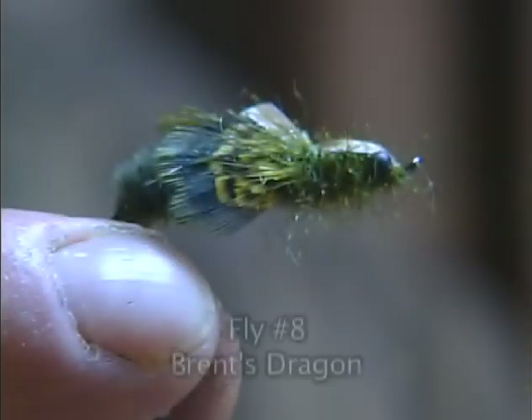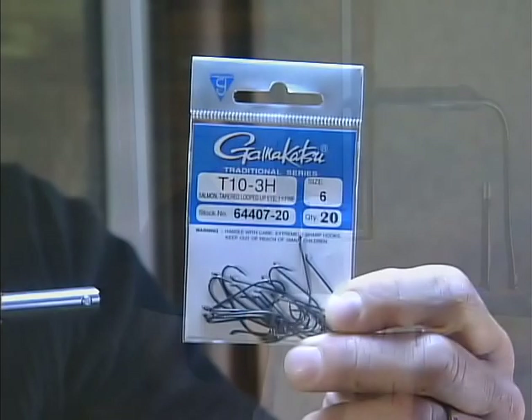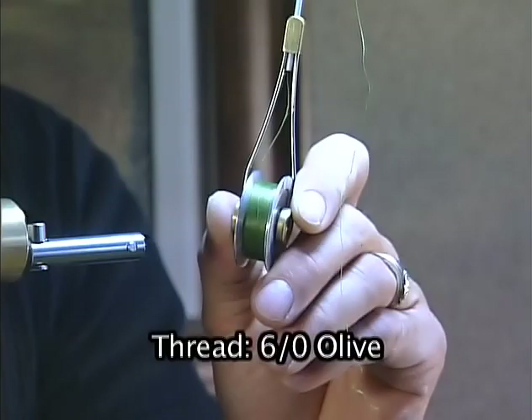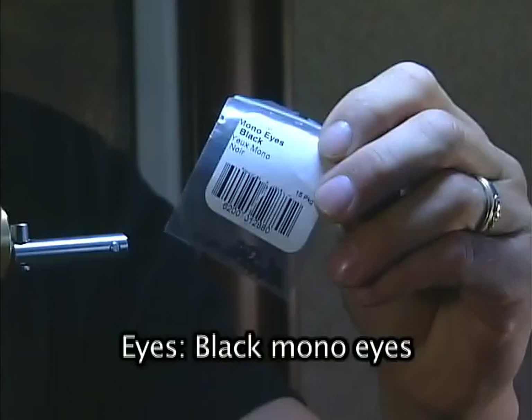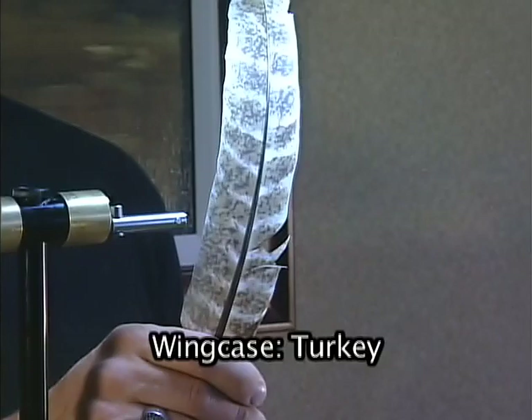The next pattern we're going to take you to is a big dragon — Brent's Dragon. Dragonfly nymph patterns are tough to fish and a lot of people don't fish them mainly because you have to be down in the zone where they hang out — in the weeds — and it's frustrating always pulling weeds off your fly. Brent's Dragon is a neutral buoyancy fly that stays in the zone and doesn't get weeded up as bad. Materials: a salmon dry fly hook size 6-8, 6-0 olive thread, black mono eyes, olive furry foam for the body, pheasant rump for the legs, and turkey quill for the wing case.